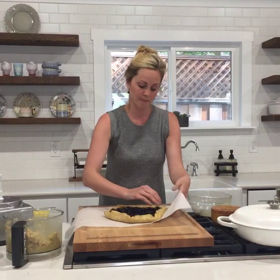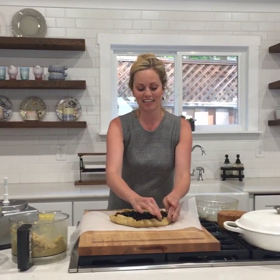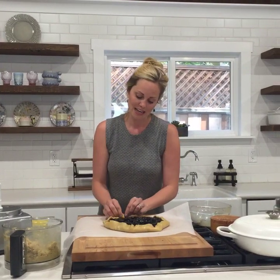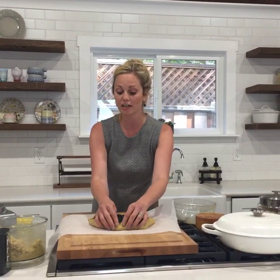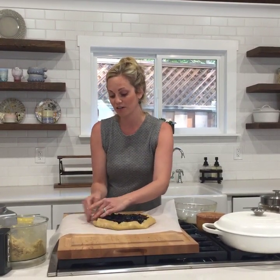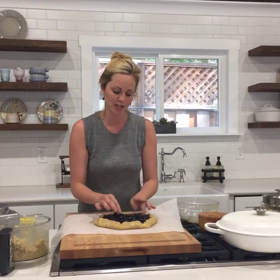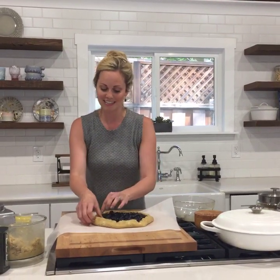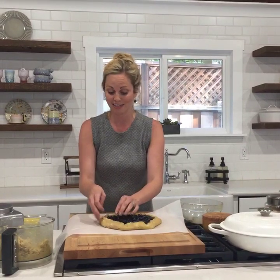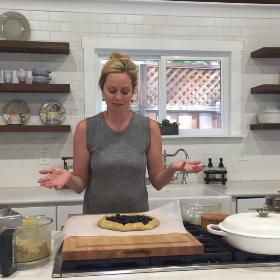Does almond flour contain a lot of carbs? Grain-free baking is definitely higher in fat and carbs than some things, but it has heart-healthy fats and is high in protein. I would actually be more concerned about the sugars if you're watching your carbs. Most people in the paleo world don't count that stuff anymore unless you're watching it for a specific condition. Anytime you're making a dessert or a treat, it should be considered as such — just like you would with white sugar and white flour. Just because this is grain-free doesn't mean it's healthy, but it's a great alternative when you want a treat.